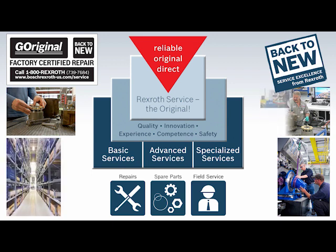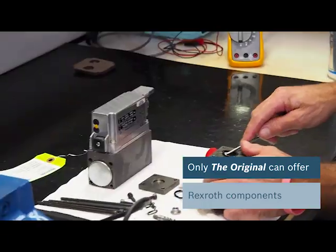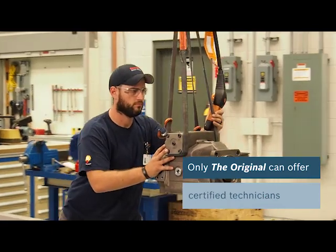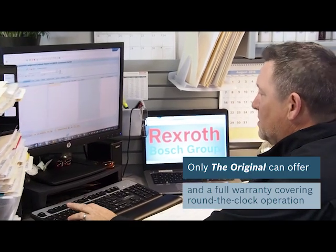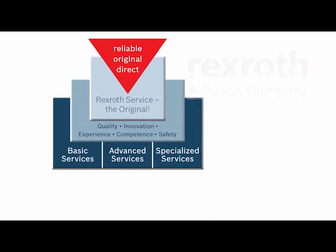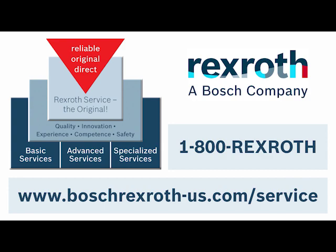When you need fast, reliable service for your hydraulic system components, come to the experts. With Bosch Rexroth, you'll get quality service, a competitive price, and qualified advice to help keep your systems running reliably and safely. From spare parts and repairs to remanufacturing and field service, call on Rexroth. Dial 1-800-REX-ROTH or find us at boschrexroth-us.com/service.